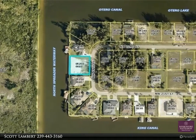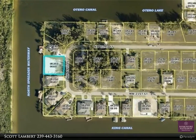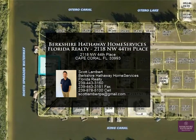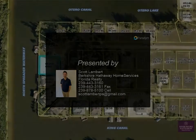Close to Coral Oaks Golf Course, parks, boat ramps, Publix, Walgreens, shopping, and much more. This gulf access vacant lot is ready and waiting for your new home site. For more information, contact Scott Lambert.